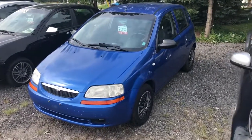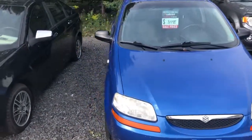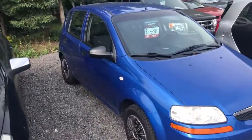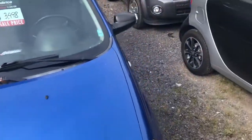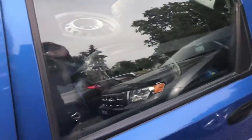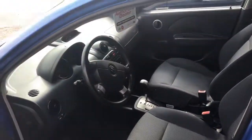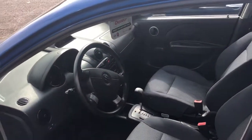It's a 2008 Suzuki Swift 4-door automatic. It's only got 166,000 kilometers. It's a 4-door automatic with air conditioning, obviously a blue exterior on a charcoal gray interior. It does have a set of extra snows — extra tires and rims, snow tires.